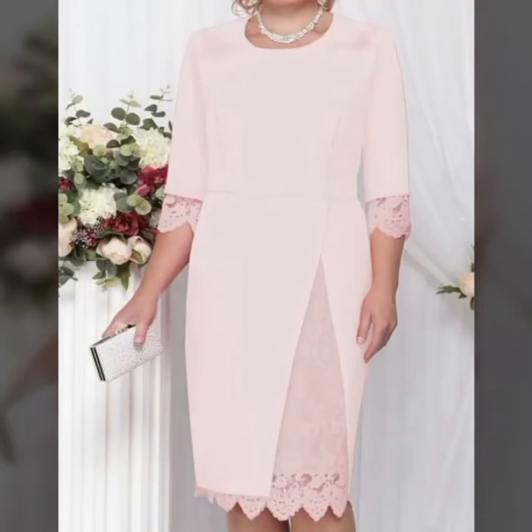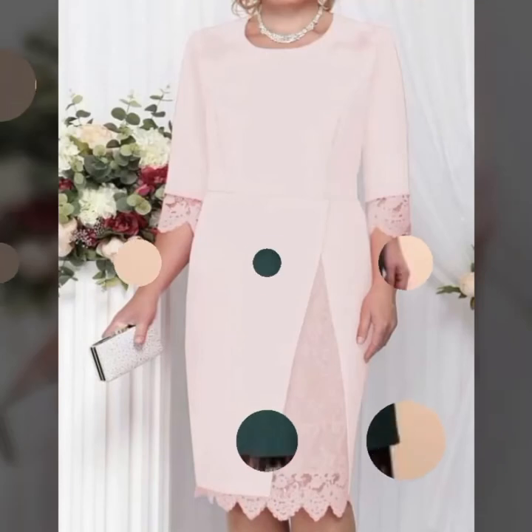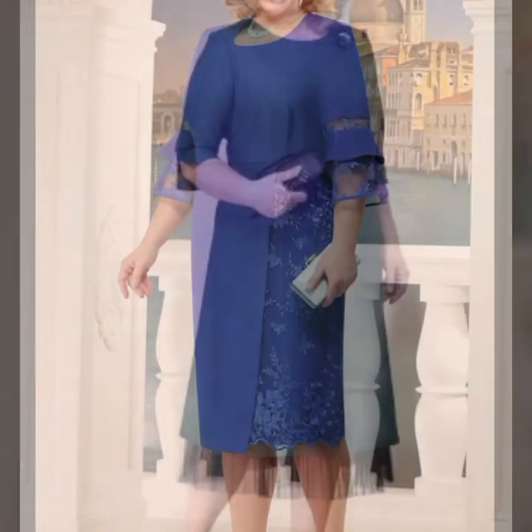Hello friends! How are you? I hope you are good. You will be fine. Welcome back to my YouTube channel — fashion channel. I am here again with a very beautiful video.